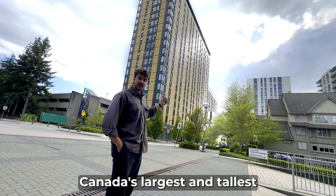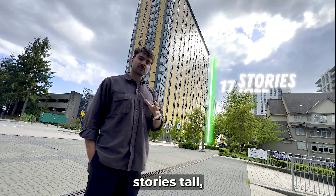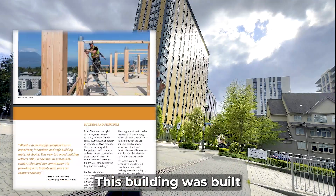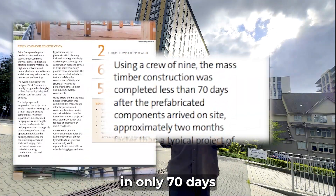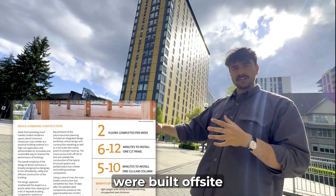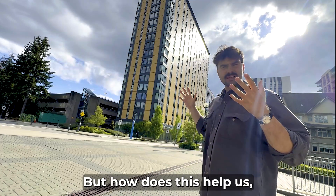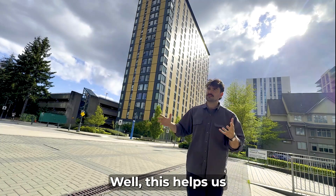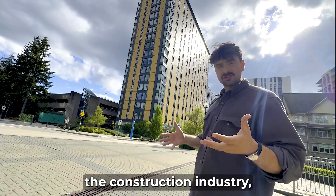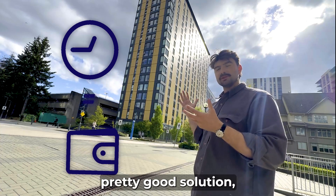This is Brock Commons — Canada's largest and tallest mass timber building. It's 18 stories tall and a perfect example of what you can do with mass timber. This building was built in only 70 days, mainly because most of the components were built off-site and just brought here, snapping together like Legos. This helps solve the housing crisis, and in the construction industry we all know that time equals money — it seems a pretty good solution.